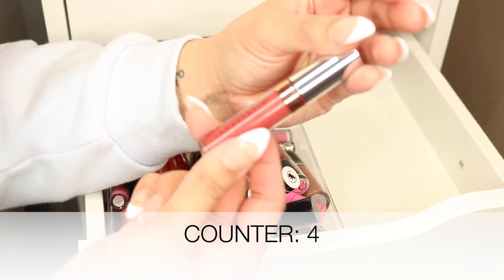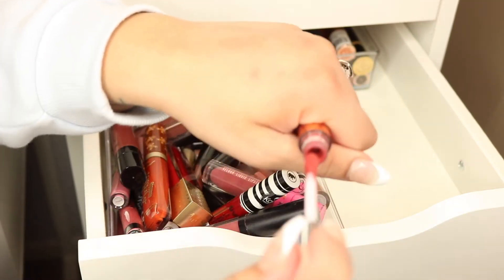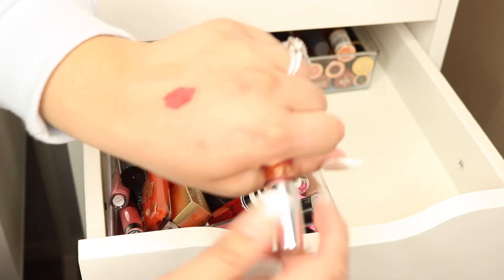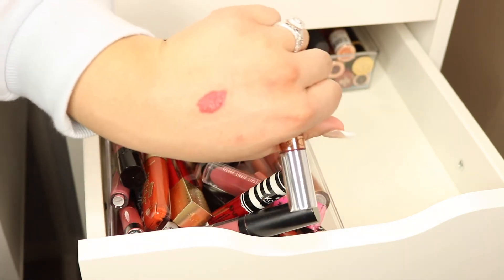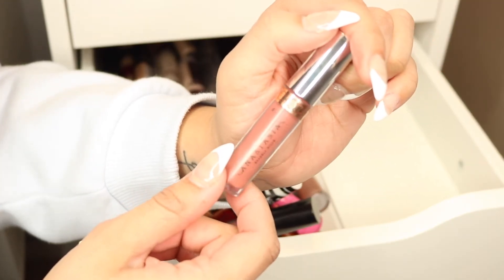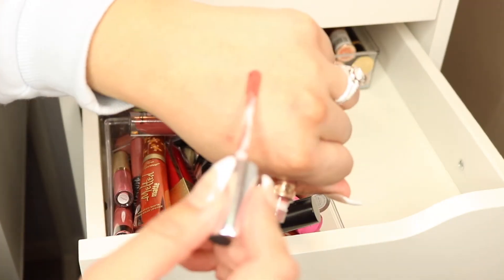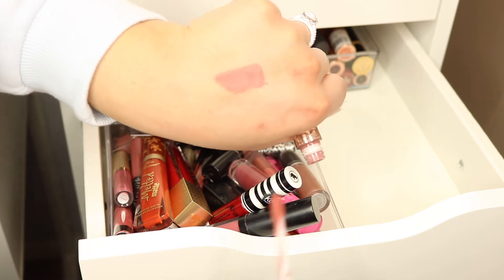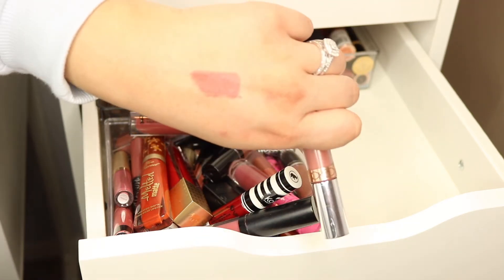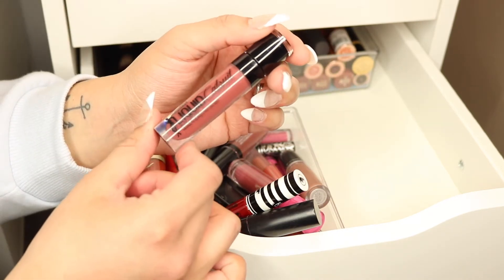This little one here is from Anastasia Beverly Hills — shade 'Dazed,' a really beautiful berry tone. I get a lot of use out of this one, so I'm going to keep it. This is another Anastasia liquid lipstick in the shade 'Hudson' — a true nude with just a hint of pink, basically my perfect nude. There's only a little bit left, I've gotten so much use out of it, so I'm keeping it.